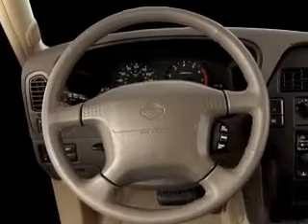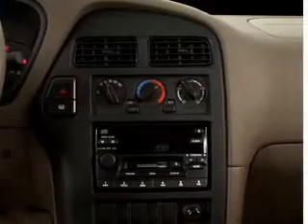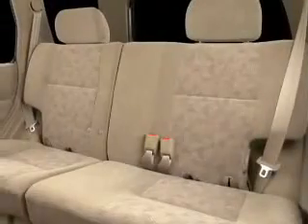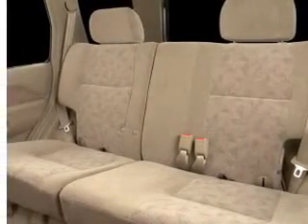AM/FM stereo with a CD player, an adjustable tilt steering wheel, and for your peace of mind the following safety equipment is included: front ventilated disc brakes and passenger airbag. Our website offers more information on all of our vehicles — call us today to start test driving.